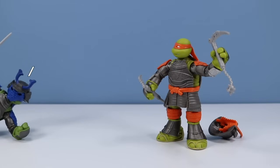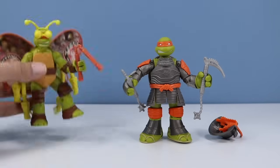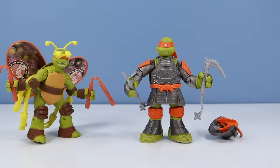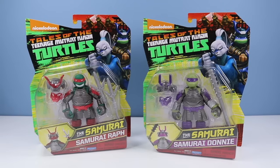That's Mikey. If you are a Mikey collector — and there have been a lot of Mikey figures — this one you have to add to the Mikey collection.